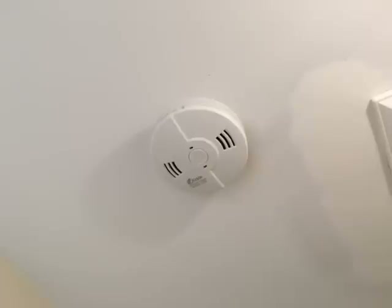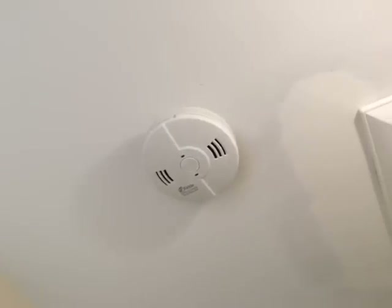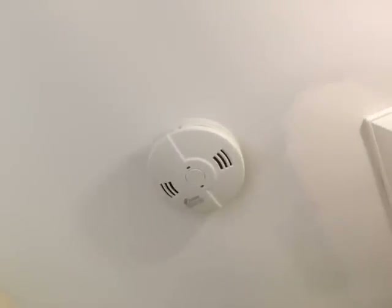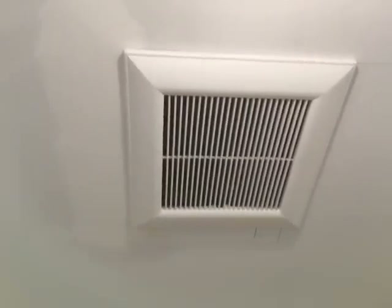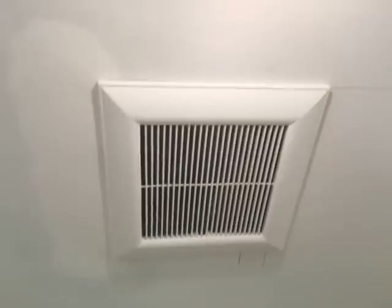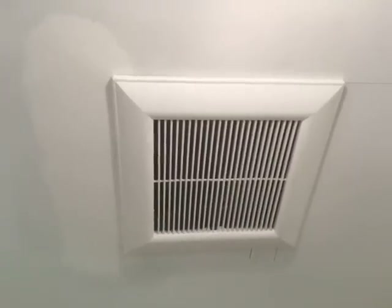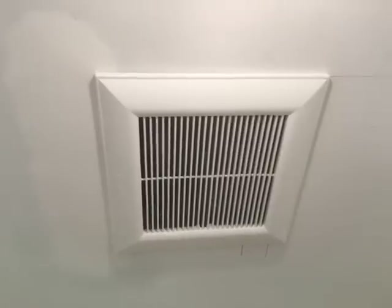Hello again YouTube, I'm back with another video. In this video I'm dealing with battery venting issues. What you see before you is a carbon monoxide detector and next to it is an exhaust fan — a Panasonic WhisperSync fan that displaces 80 cubic feet of air per minute.